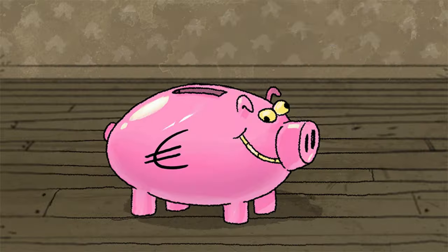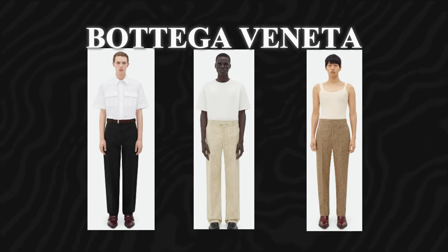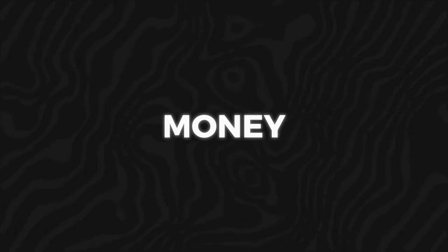Trousers. Trousers are worth a little splurge, as they can often make or break your outfit. While Bottega might offer a pair for 14 euros, consider investing a bit more in well-fitted trousers that you can tailor for that perfect look. Trust me, it's money well spent.